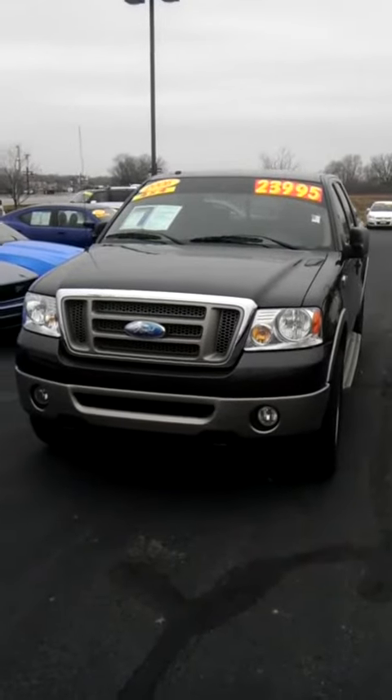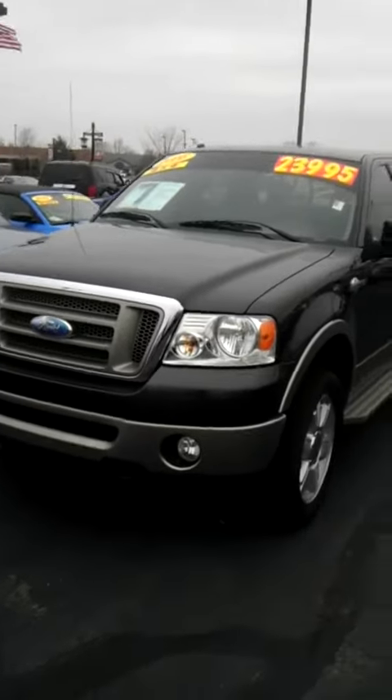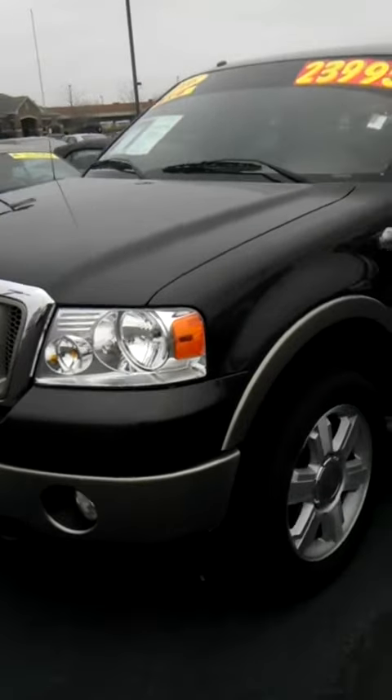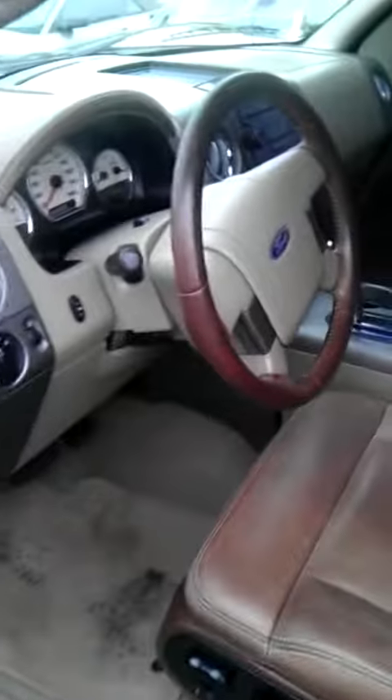Hey Doug, this is Jason with Bill Estes Ford. This is a video walk around of the 2006 F-150 that you inquired about. Obviously this is the King Ranch version. Really, really clean truck. Just beautiful on the inside.